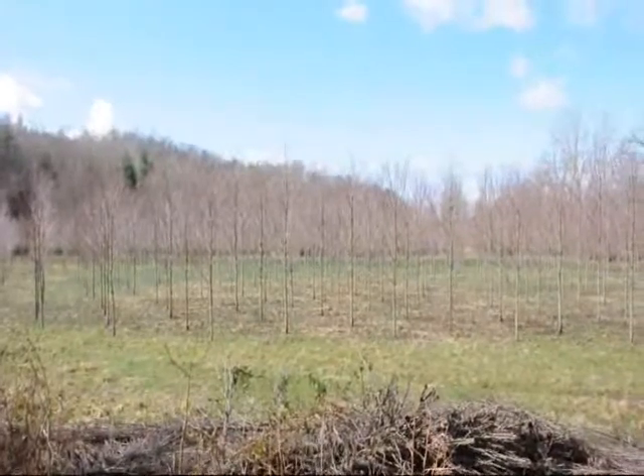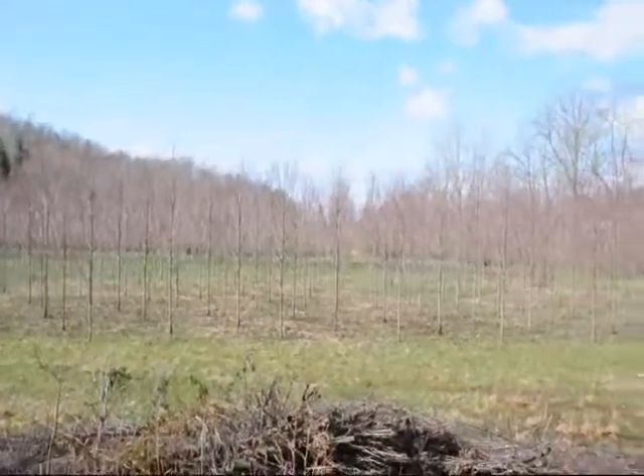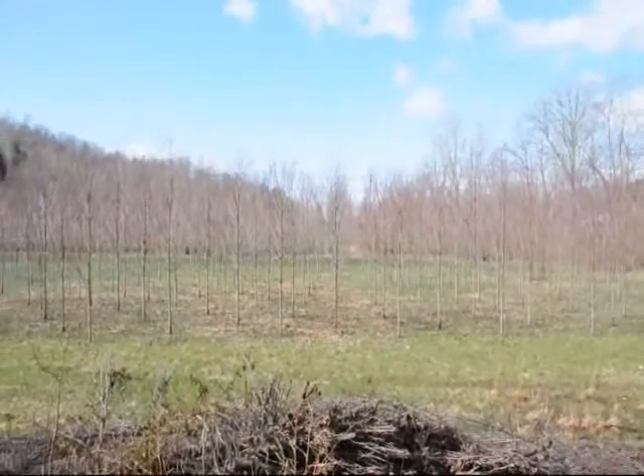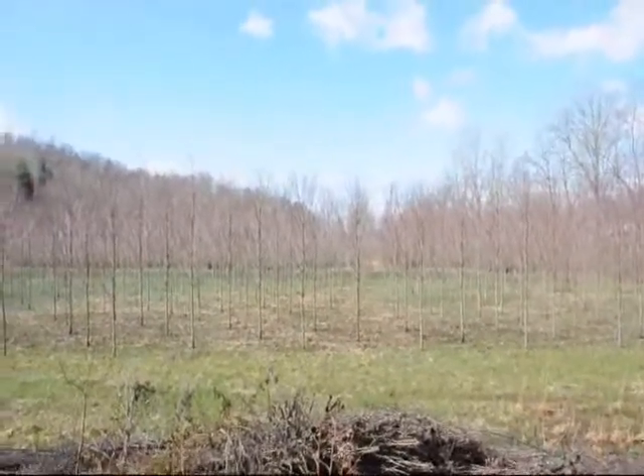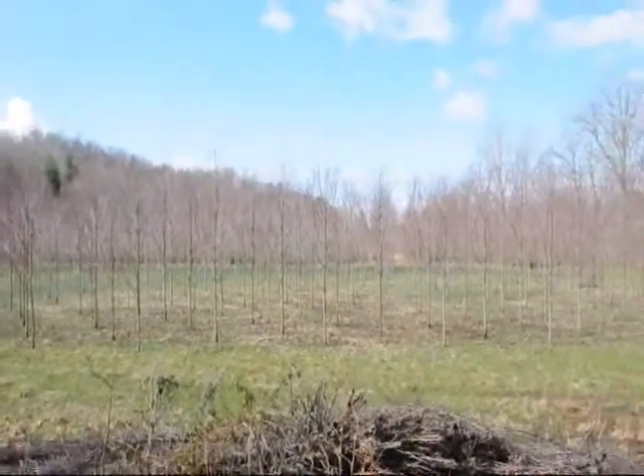These are Red Rocket Kaleidoscope Maples — fairly narrow maples available. These are about a 2-inch caliper tree right here. Give us a call at 215-651-8329. Thank you.